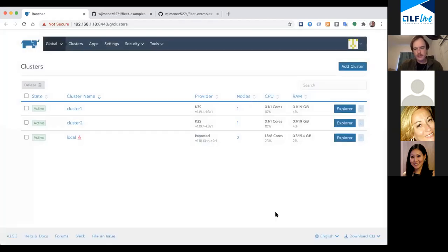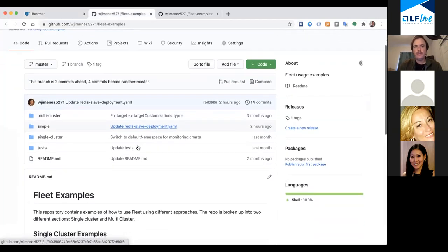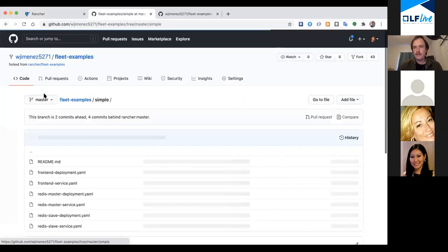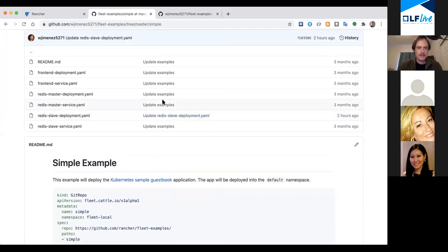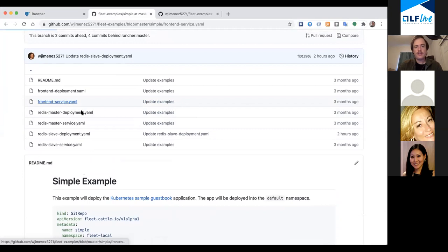All right, now we're in a Rancher server with two downstream clusters - Cluster One and Cluster Two - and I have a Git repo on GitHub. This Git repo has some examples for Fleet; there's a bunch of different examples here. We're going to do something really simple today because that's the best way to start one of these live demos.